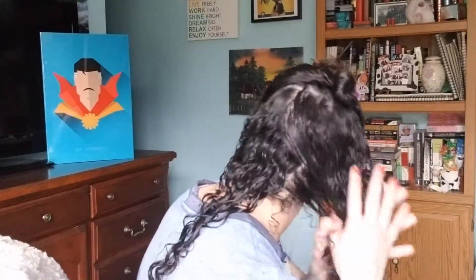I continue the same process on the bottom half, then move to the top — adding the product the same way: start with the leave-in conditioner, then move on to the Curl Control Jelly. Once all the product is in my hair, I like to rake it backwards out of my face and then do a little scrunch at the root. This helps create a little more volume after diffusing.